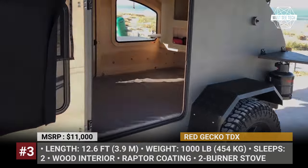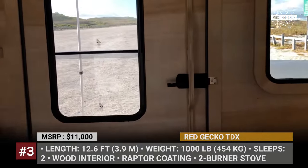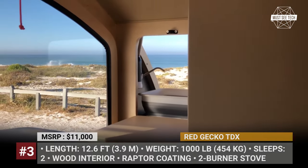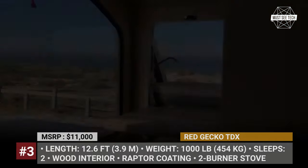As standard, this tiny teardrop sleeps two adults, but Gecko additionally reinforced the roof with steel in case you decide to install a rooftop tent.